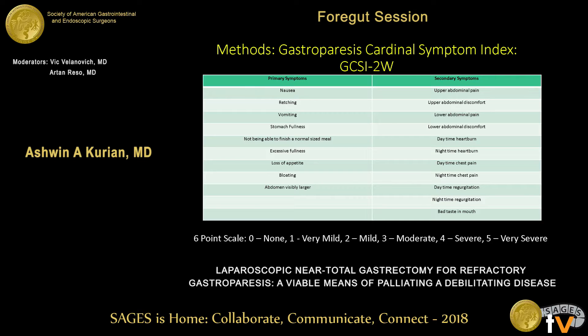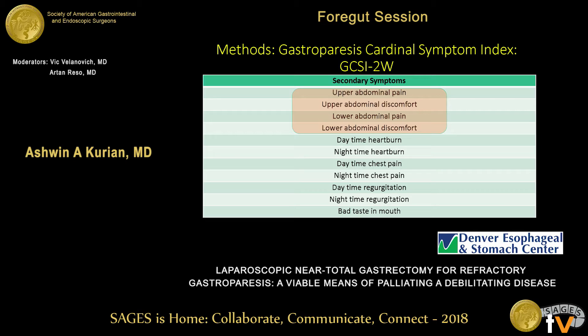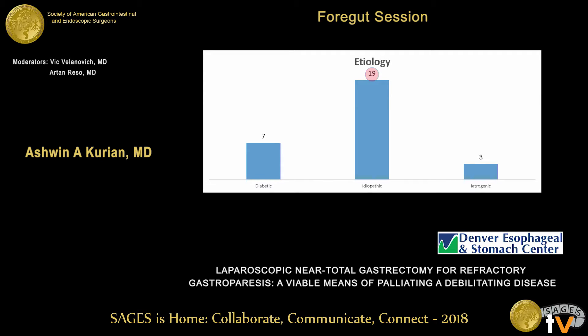The GCSI uses a six-point Likert scale from zero (none) to five (very severe symptoms). Primary symptoms are based around nausea and vomiting, fullness and early satiety, and bloating. Secondary symptoms include abdominal pain, heartburn, chest pain, and regurgitation. There were 29 patients in this study, all undergoing laparoscopic near total gastrectomy with Roux-en-Y reconstruction, performed laparoscopically with no conversions to open — 22 females and seven males, mostly a female-centered disease. Most patients were idiopathic, with some iatrogenic and some diabetic patients.